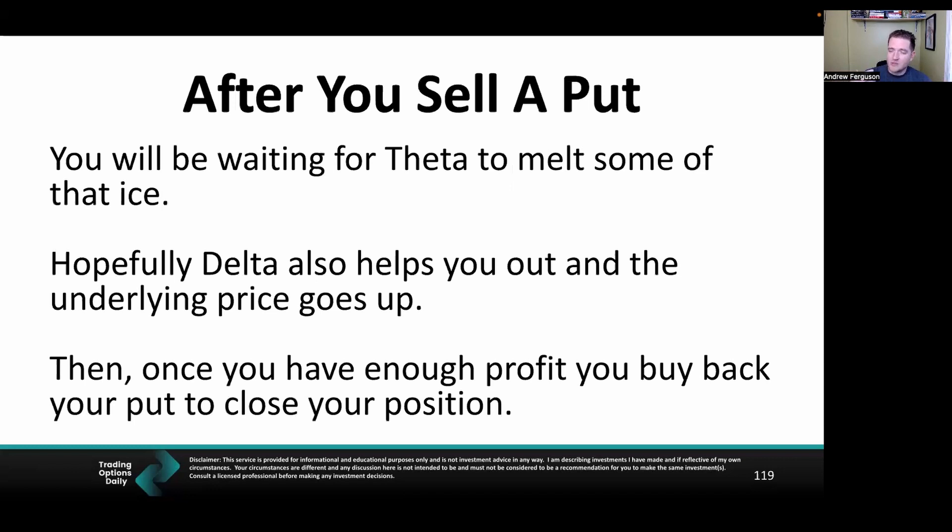After you sell a put, you're going to be waiting and sitting there just hanging out — we want this to be boring. Boring is best. Hopefully Delta is on our side and the stock price goes up. If those two things are working in tandem, the ice block is melting very quickly and we'll have enough profit to buy back our positions early and close out at a profit.